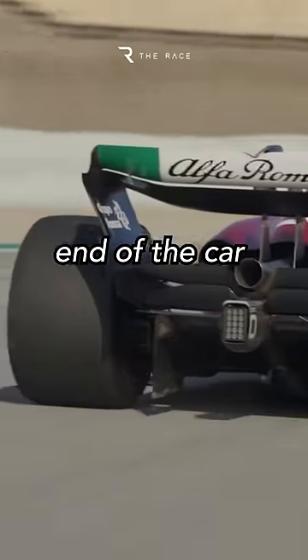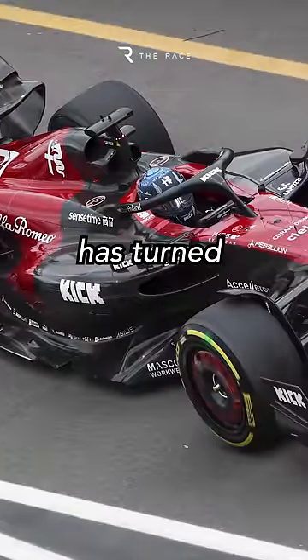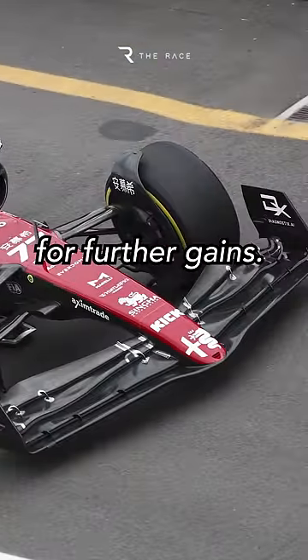Having focused on the rear end of the car with its winter redesign, this shows Alfa Romeo has turned its attention to the front end for further gains.